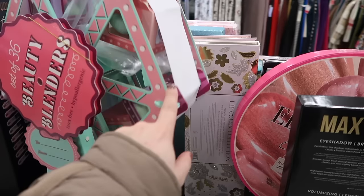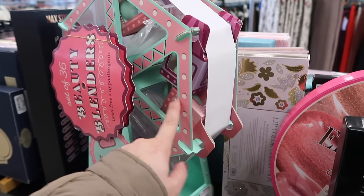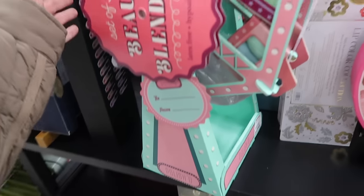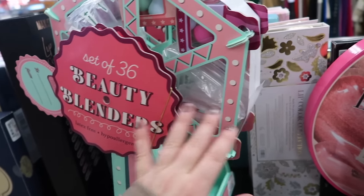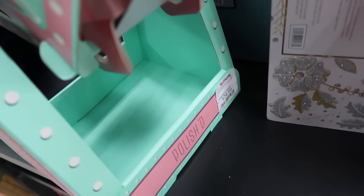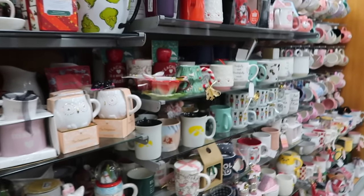So in my last video I found that Ferris wheel of like body scrubs, but now they have a Ferris wheel of beauty blenders. This one is $24.99 by the Polish brand and it does move like the other one too. Really fun. I don't know why you need 36 sponges but I mean it is cute.